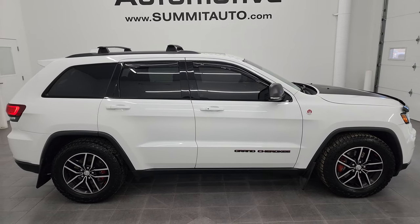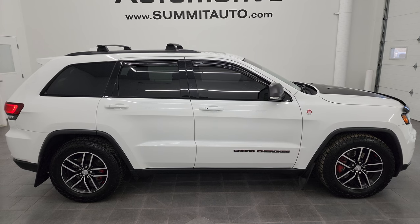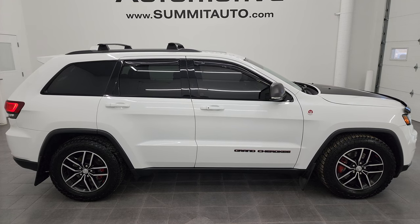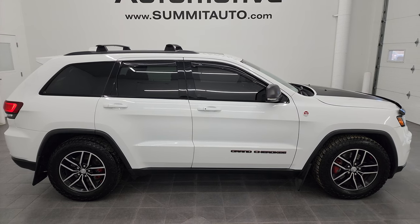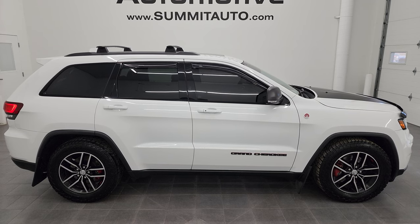Click the bell notifications and you'll get updates on the videos I do each and every day here at Summit Automotive. You'll see a link to subscribe to our YouTube channel in the upper left, a link to more Grand Cherokee videos in the upper right, a link to this vehicle on our website in the lower left, and a link to one of our latest YouTube videos in the lower right. We're super excited to be offering this ultra clean 2017 Jeep Grand Cherokee Trailhawk in bright white clear coat. Thanks again for checking out the video — remember to like, subscribe, and share on the YouTube channel.